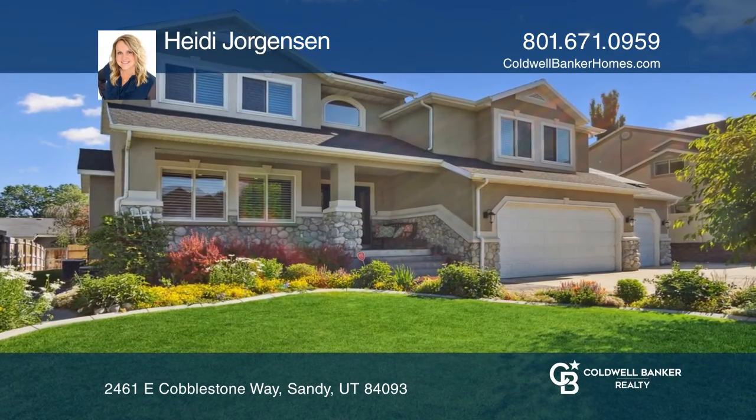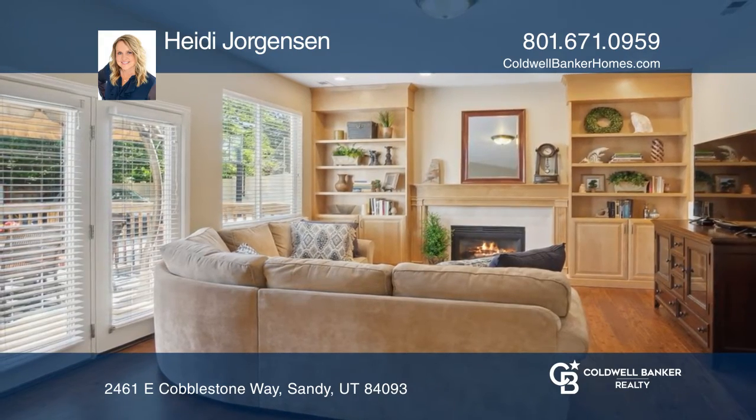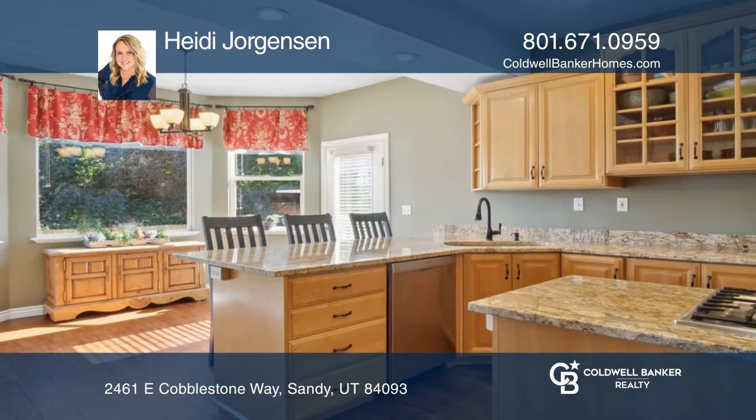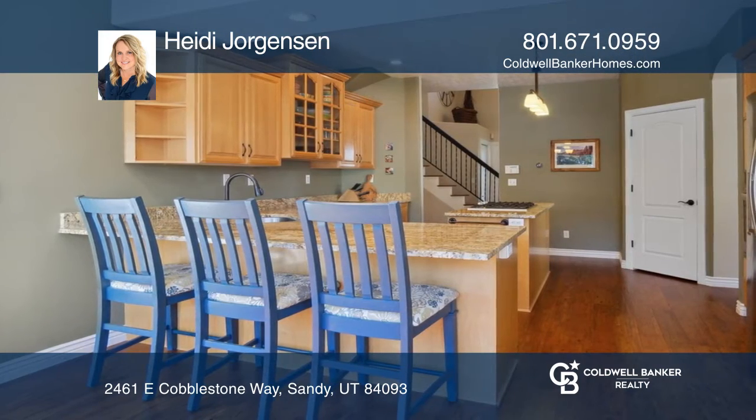Located in the highly sought out Willow Creek Heights neighborhood, this home has an open entry that flows into a living room and formal dining area. The bright and open kitchen is framed by large bay windows.